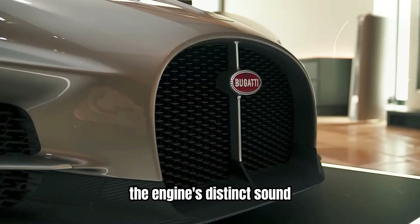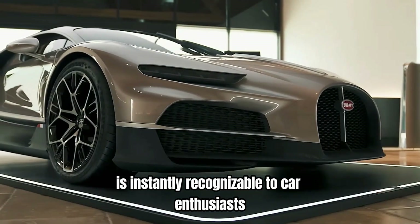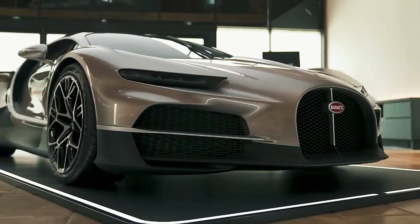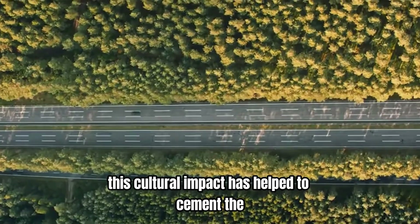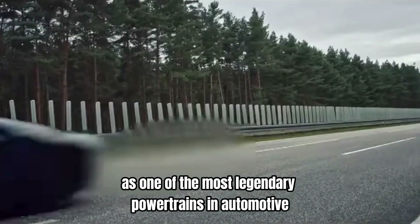The engine's distinct sound, a symphony of mechanical precision and raw power, is instantly recognizable to car enthusiasts around the world. This cultural impact has helped to cement the W16 engine's status as one of the most legendary powertrains in automotive history.